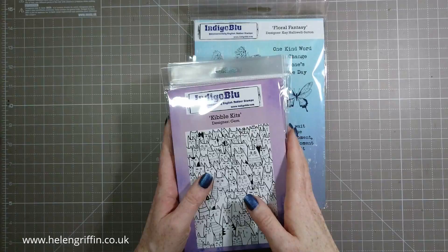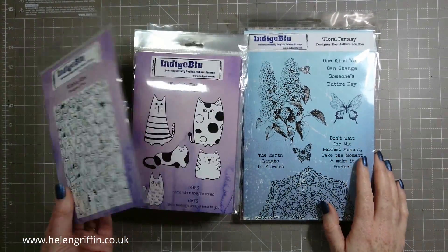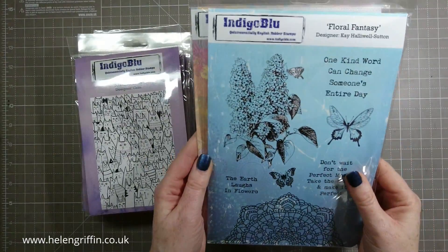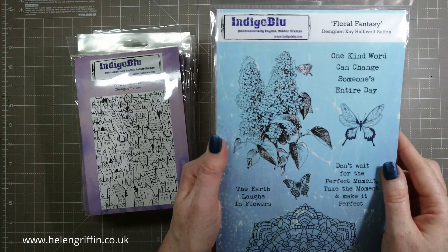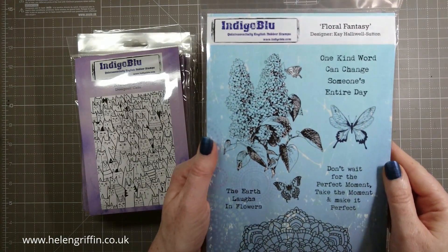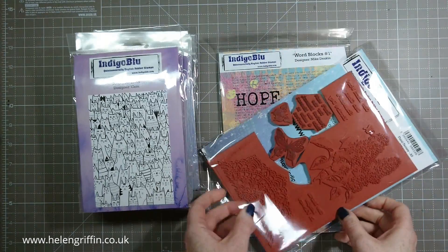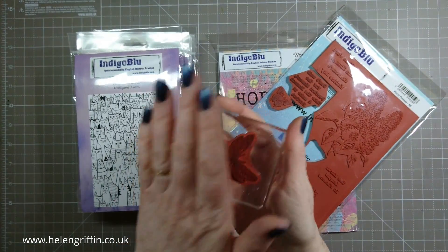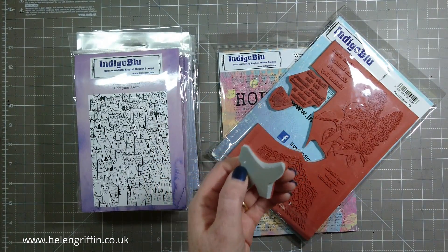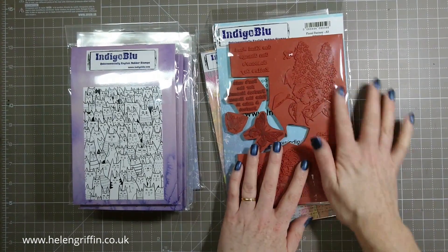I have a small haul to show you. I want to show you the prizes I got first. Indigo Blue did generously donate some of their stamps towards the winners. We'll start with the big ones — this one's called Floral Fantasy. I absolutely love this — it reminds me of buddleia and my childhood, actually. They are mounted onto Cling Easy Clean, so it's not just bare red rubber. They're easy enough to cut out.